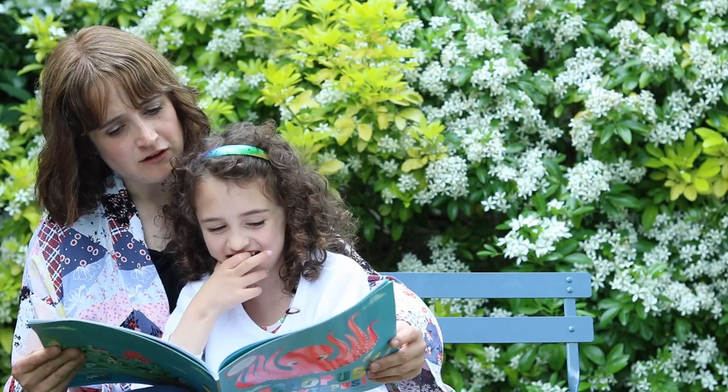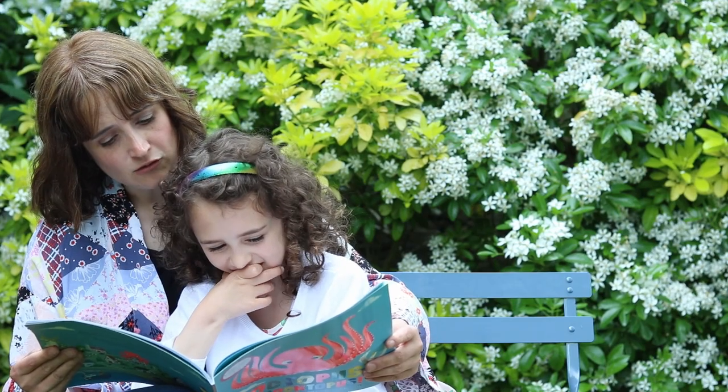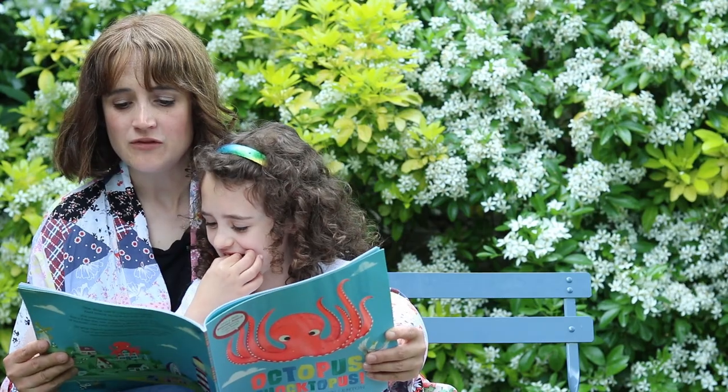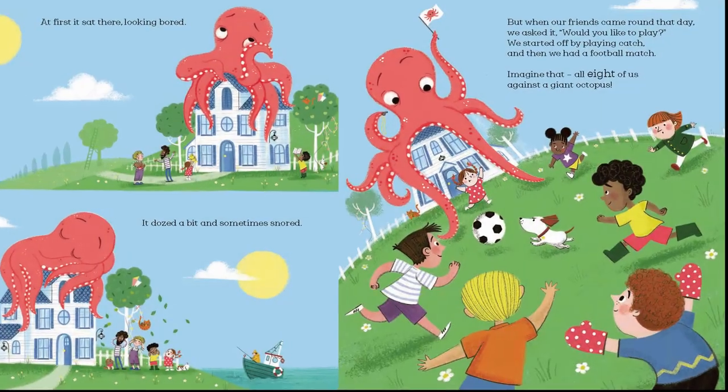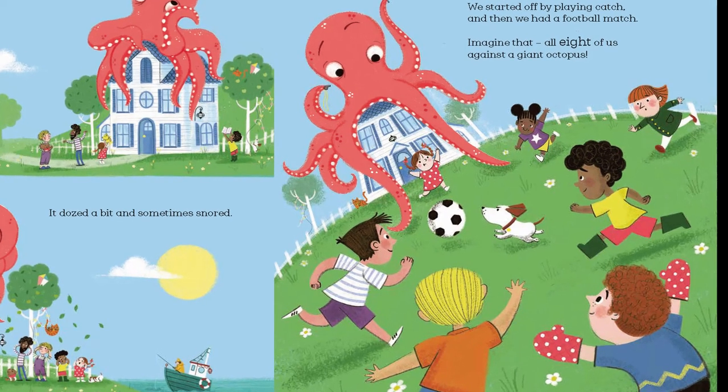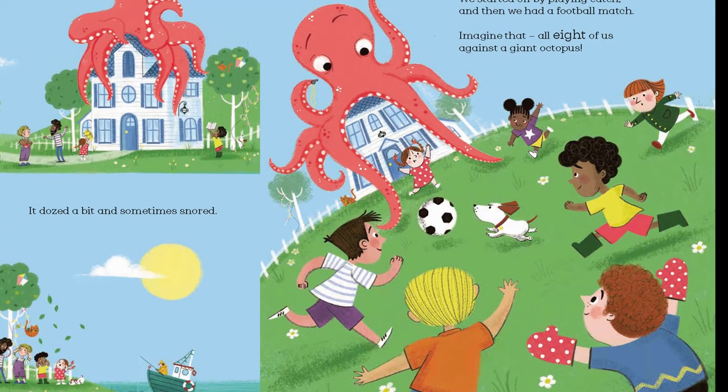First it sat there looking bored. It dozed a bit, dozed a bit, sometimes snored. But when our friends came round that day we asked it, would you like to play? We started off by playing catch and then we had a football match. Imagine that — all eight of us against a giant octopus.